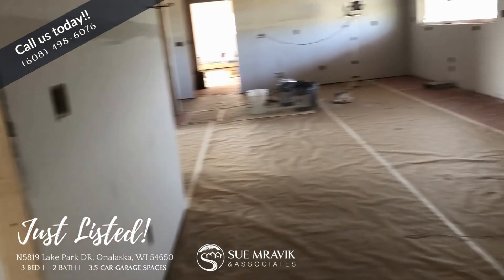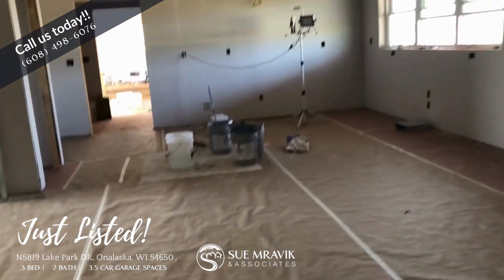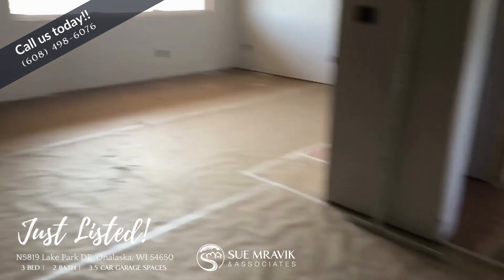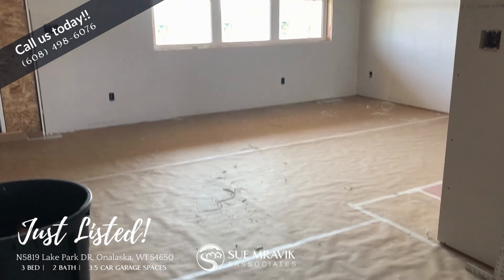They are working in the garage, otherwise I would show you that. But there's also a staircase going from the garage into the basement. So stay tuned — we're going to be posting more videos as other components are completed.